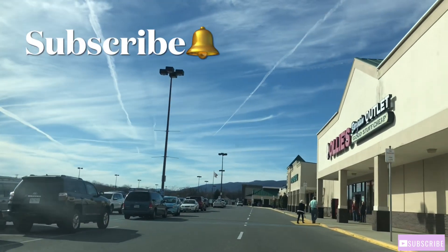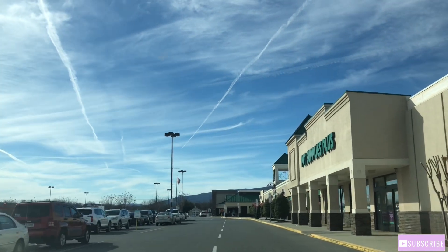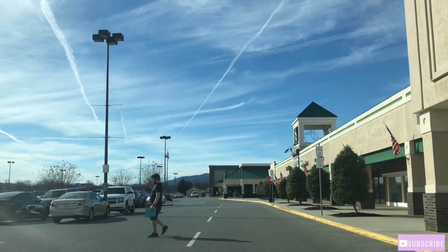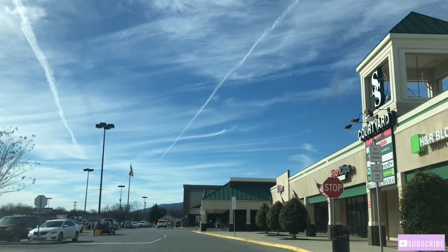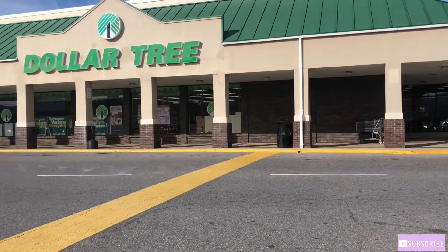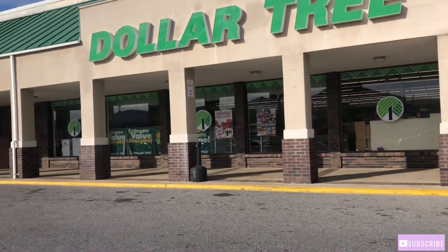Okay y'all, I've made it to the next city over from where I live. I'm about to check out their Dollar Tree and I am hoping that it's better than the Dollar Trees where I live. Hold up, where is it? Okay, there it is. Okay y'all, this is Dollar Tree number one that I'm going to check out. Let's hope I can find some good things!